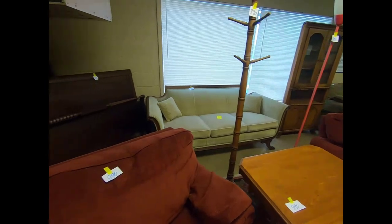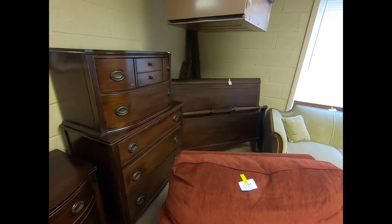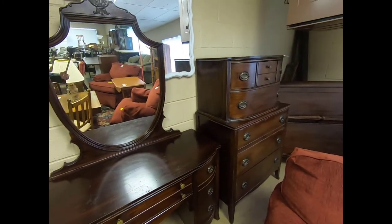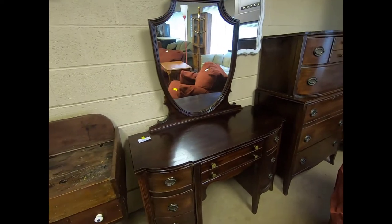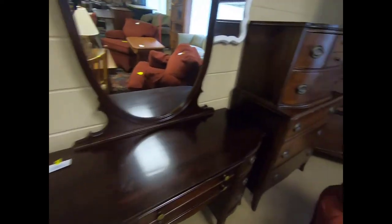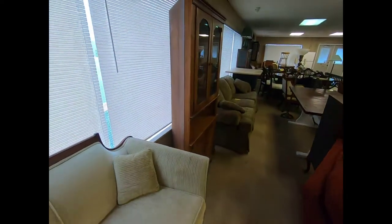There's another sofa and then a bedroom set here — it looks like a sleigh bed sort of. It has a chest of drawers and a vanity. We also have a dry sink here. Let me go around and get a better shot of this sofa. Oh, and we have this corner hutch.